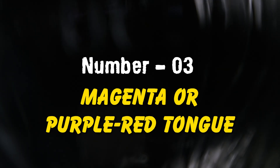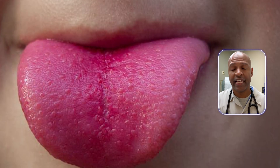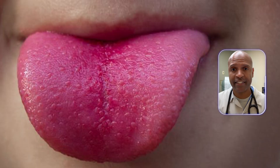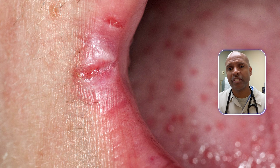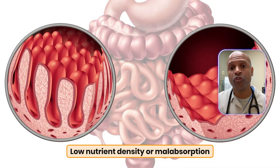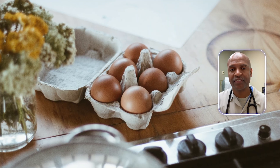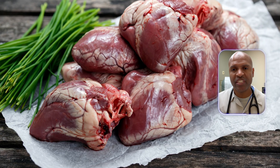Third: a magenta or purple-red tongue. That's riboflavin — aka vitamin B2 — waving a flag. Often shows with cracks at the mouth corners or a sore throat. Root cause: low nutrient density or malabsorption. Real foods that carry B2 include eggs, dairy if tolerated, meats, even organ meats, or a balanced food-based B-complex vitamin while you fix the diet. If it lingers, look for other sources of deficiencies.